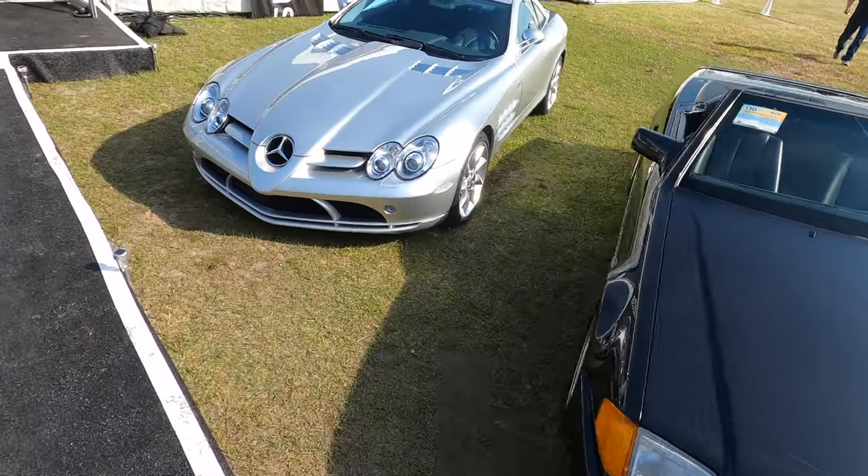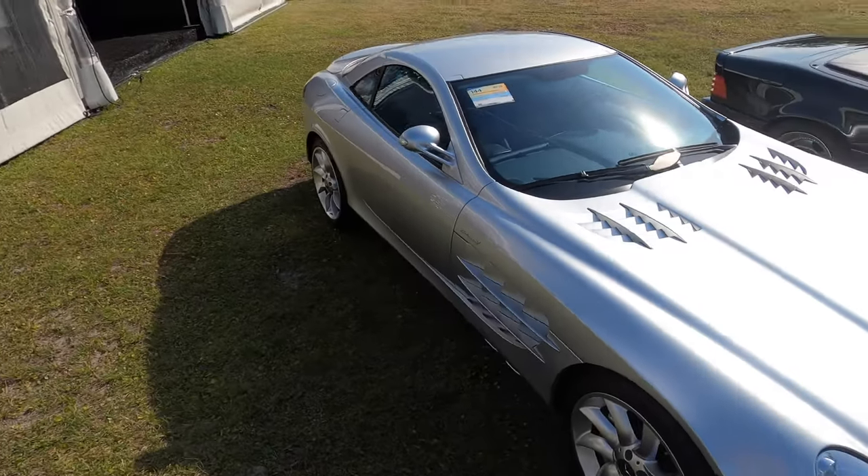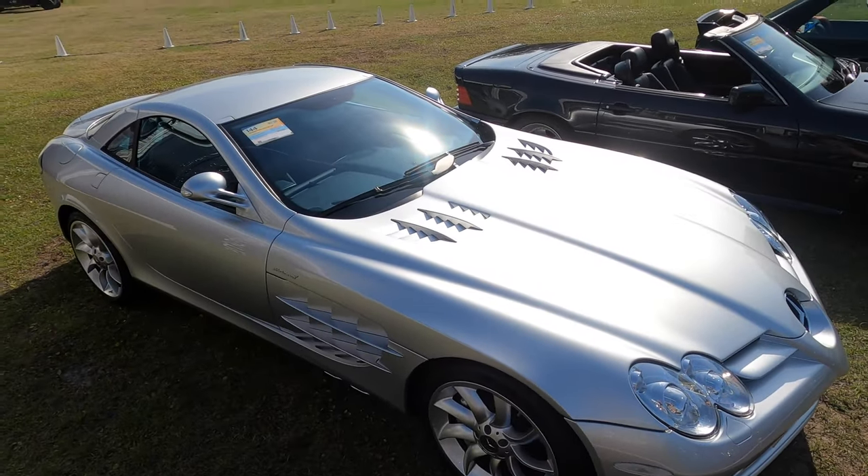There you go. That's one of the most amazing cars ever made — an SLR, a 'McMerc' as Clarkson would call it. Just glorious in the sun.